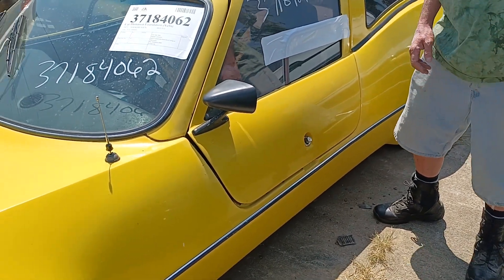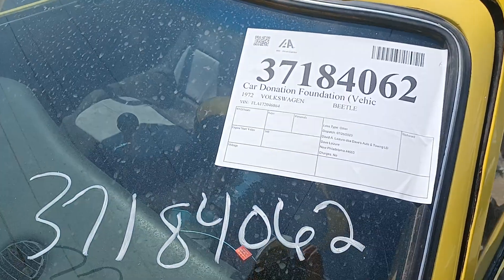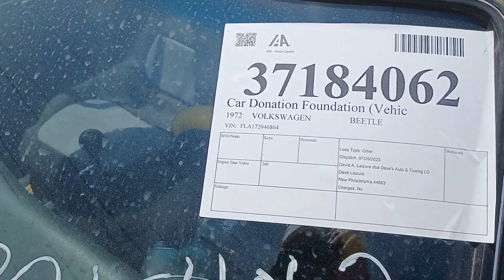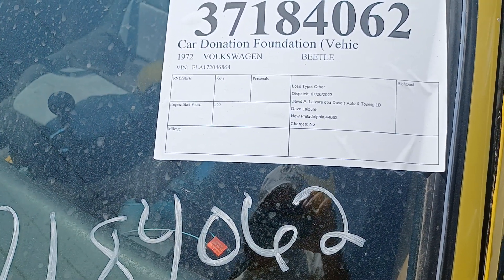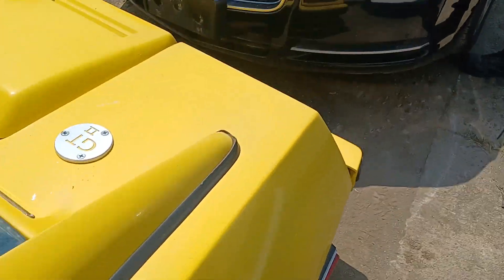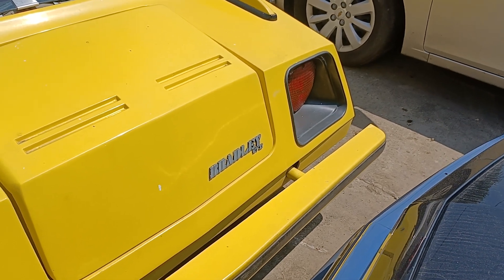Handle right there — boom. Don't open it. You can see the sticker still on it — it was a Car Donation Foundation vehicle. It bought out of Canton — Akron. It says Bricklin GT on the back. It's a Bricklin body — yeah, it's supposed to look like a Bricklin. Wicked. Yeah, that's not a real Bricklin — that's also a Bricklin-style body, son.